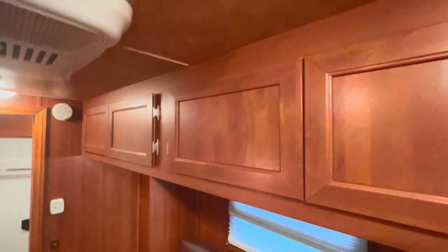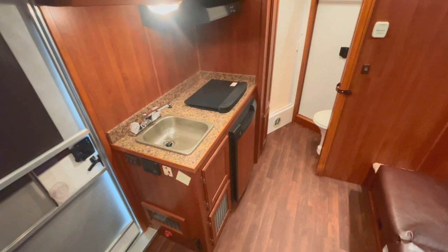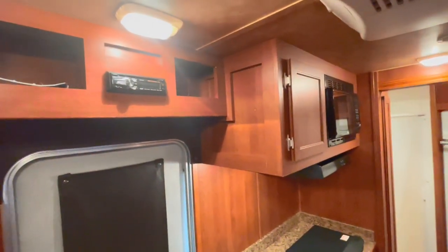Really pretty ceiling. Cabinets over at the top of your slide out. It's your AC, kitchen sink, cooktop, your fridge there in the base, your microwave as well. That's your stereo system. Camper door with a screen on it.